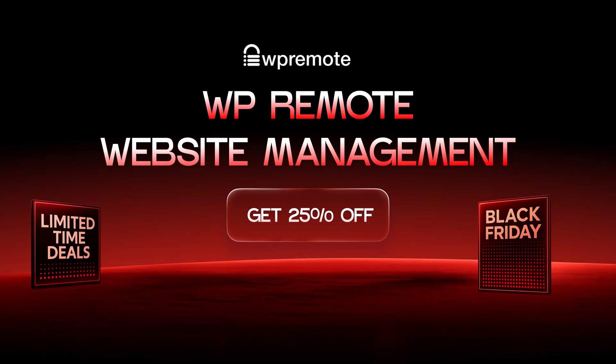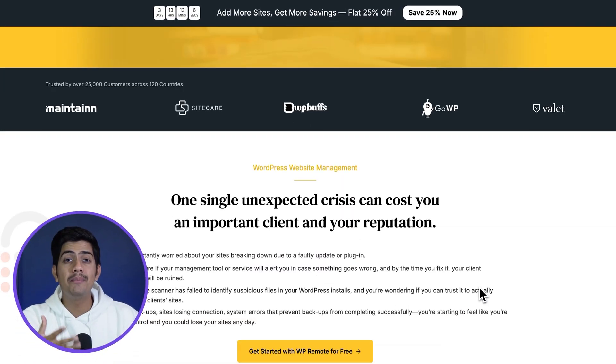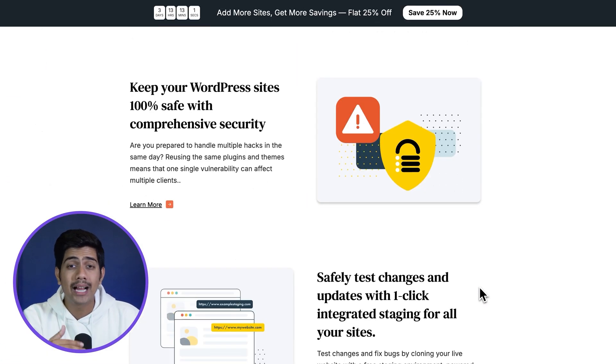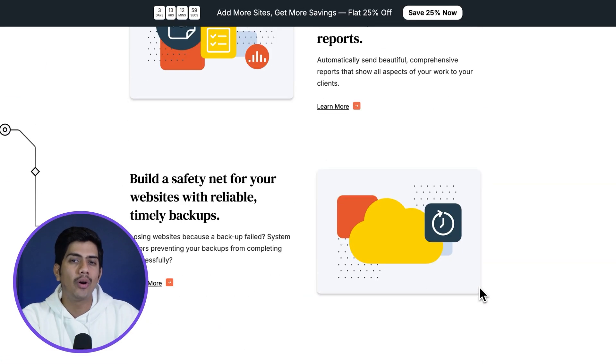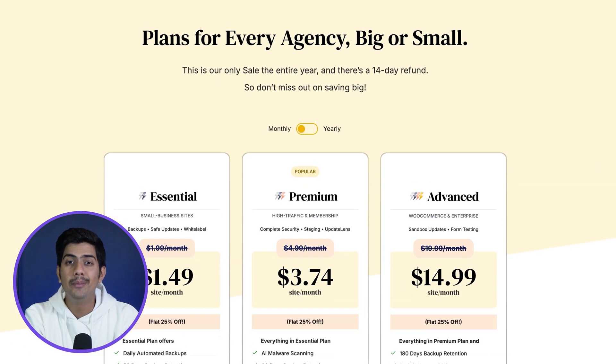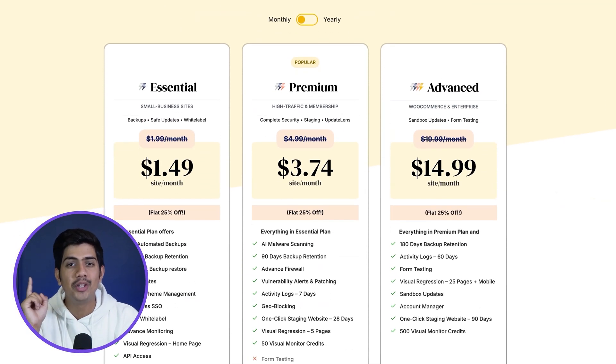For those of you managing multiple WordPress sites, WP Remote is a lifesaver. It lets you monitor and manage all your sites from one clean dashboard, handling updates, security checks, backups and more without needing to log into each site individually. And with a 25% discount available, it's the perfect time to streamline your workflow and keep everything in check.